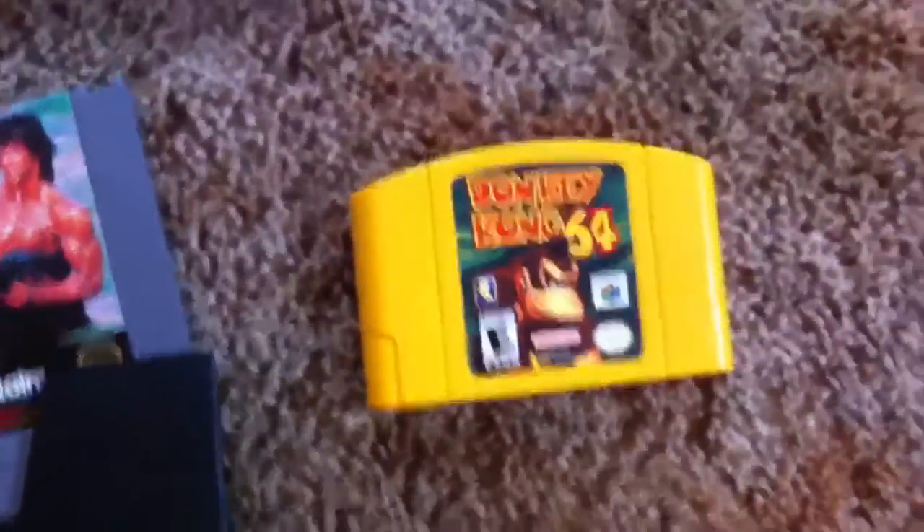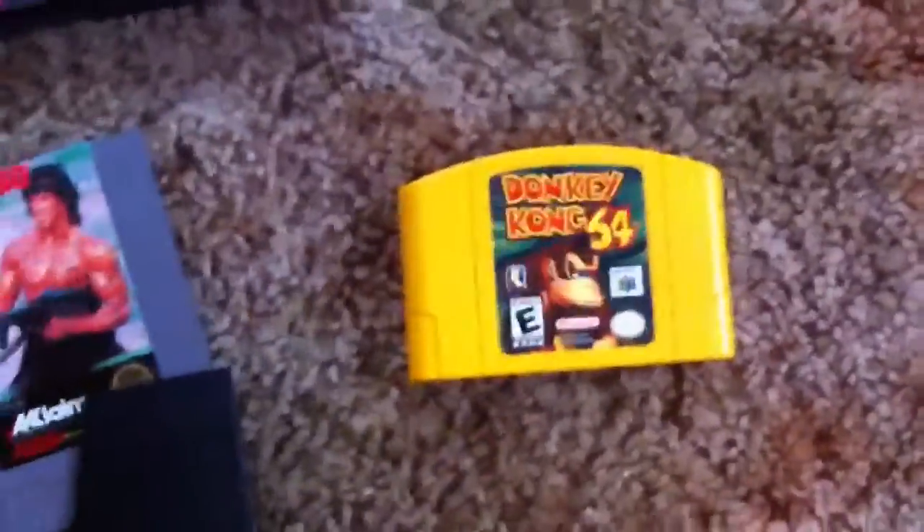Here's just some random N64 games. The lady was closing up shop, so I went and made her an offer and got them for pretty much a dollar a piece. This one I bought separately — Donkey Kong 64 — got a pretty good deal on that one too.